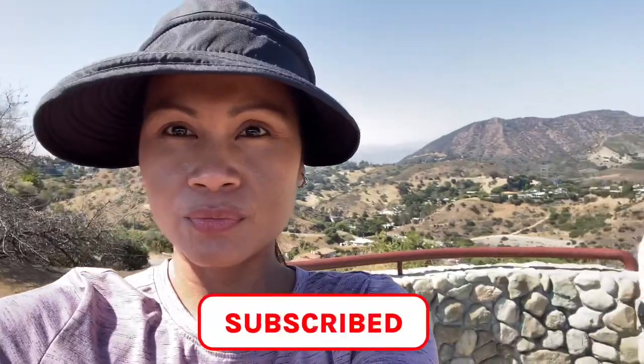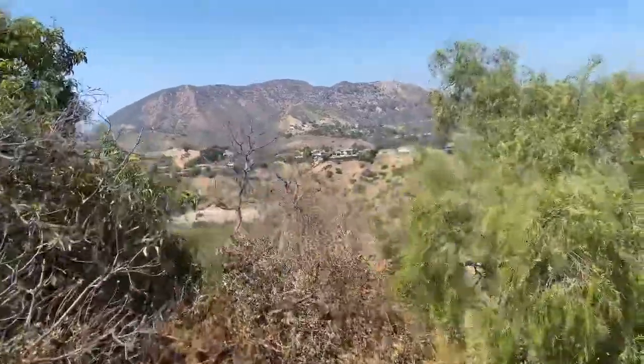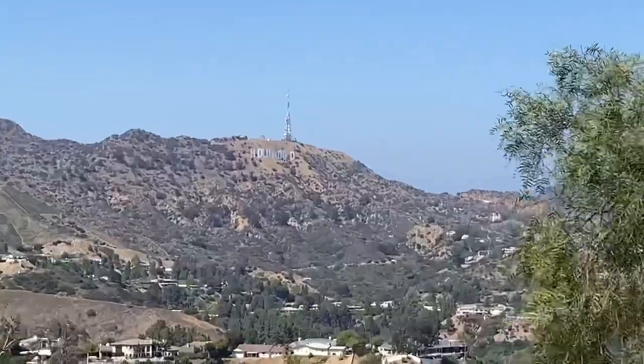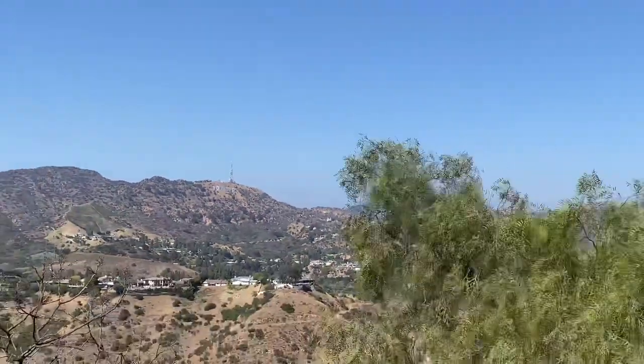This massive house here, and you can see the Hollywood sign up here — this little sign. That would be awesome!